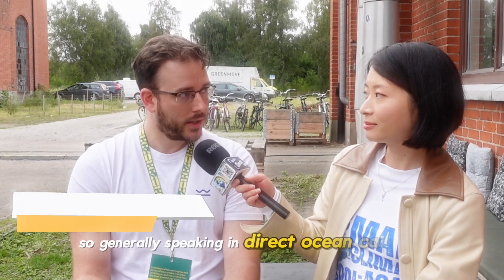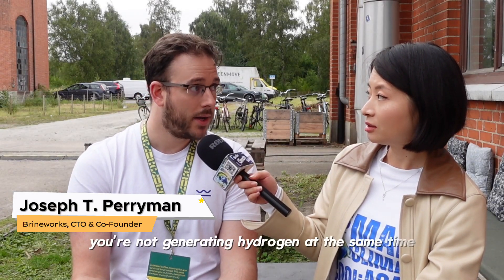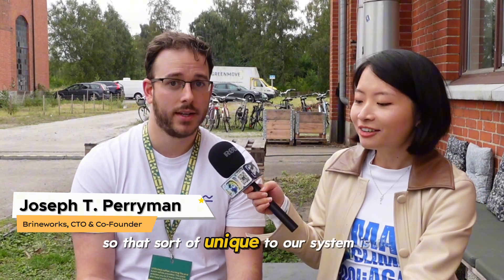Generally speaking, in direct ocean capture, if you're generating acid and base, you're not generating hydrogen at the same time. So that's sort of unique to our system: for every one ton of CO2 we can extract from seawater, we generate a significant amount of green hydrogen as well.